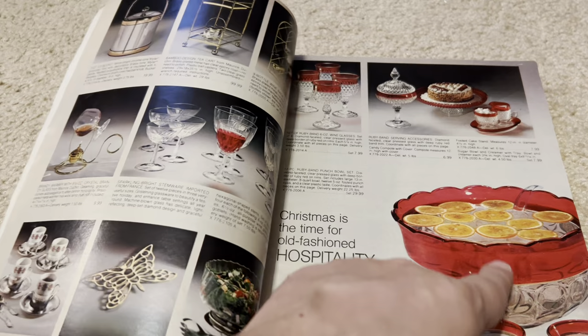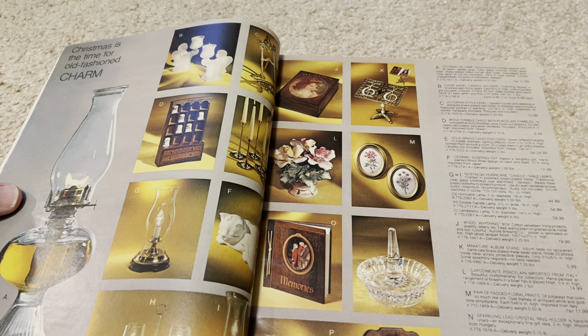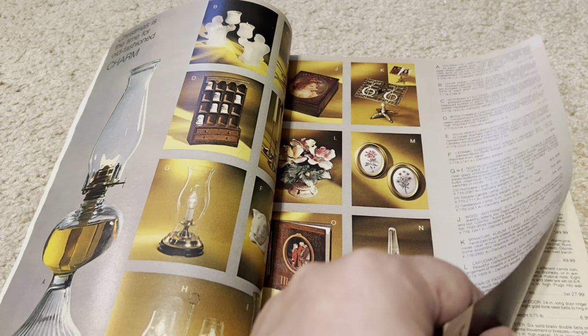We've got a holiday punch bowl with glasses and lots of holiday-themed crystal and serving ware. Now, these kerosene lanterns were really big and popular. We had a lot of them, and I don't know what the deal behind that trend was, but we had them in the house. We did burn them occasionally — they made an interesting smell, and if you got too close, they'd make a black smoke mark on whatever was above them.